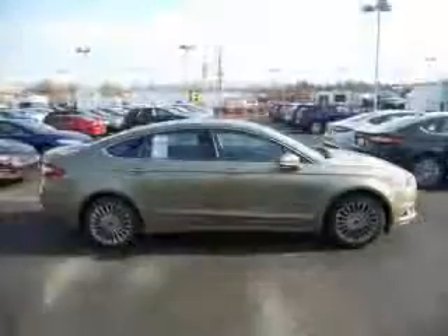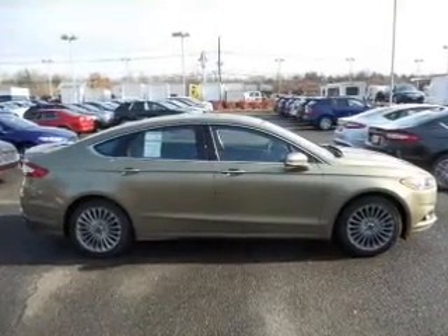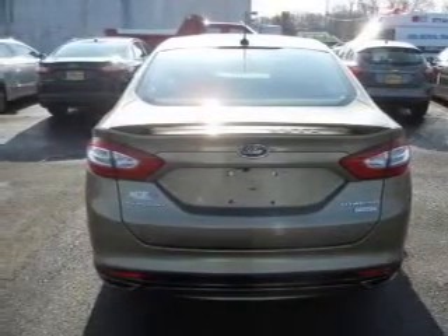Navigation is included to help you get to your destination with ease. Premium wheels give a more luxurious look. Savor your listening experience with the premium sound system. The anti-lock braking system will help deliver you safely to your destination.